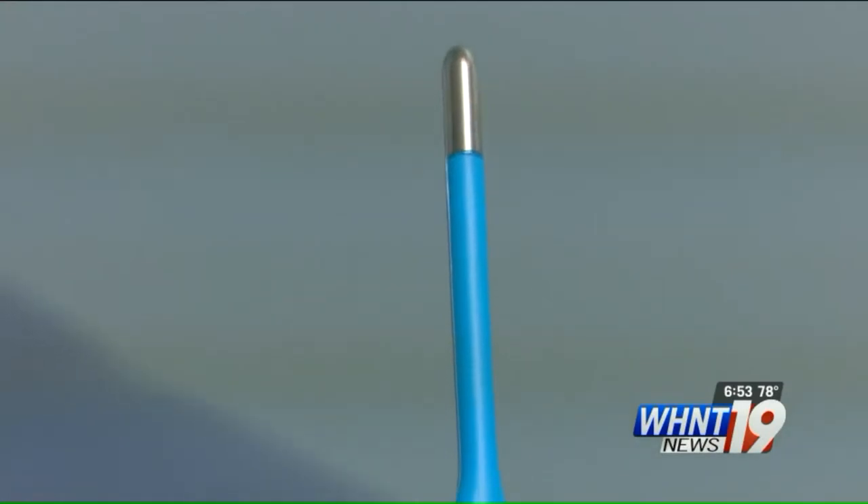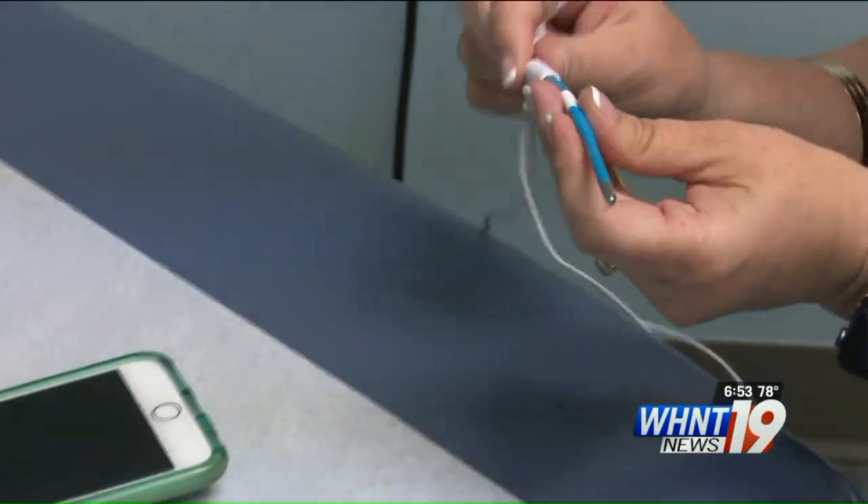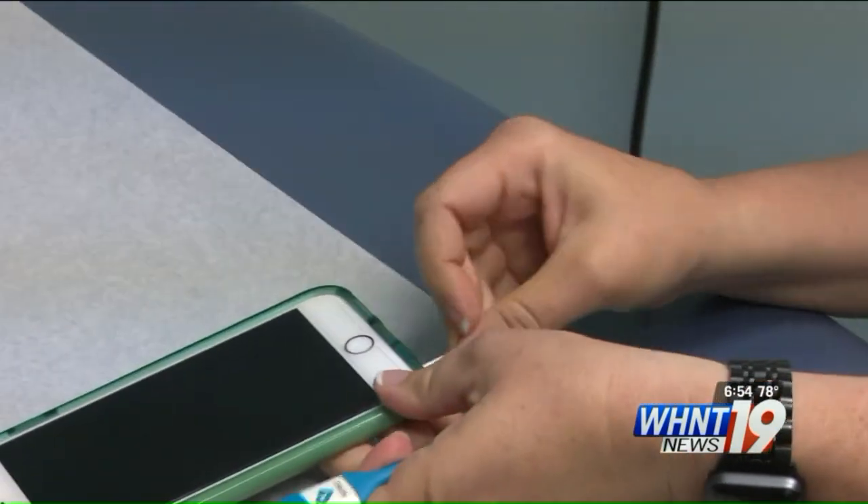The Kinza smart thermometer is an FDA approved thermometer that connects directly to your phone and is operated through an app that claims to collect an accurate temperature every time. When a temperature reaches a certain degree, it actually lets us know that we have a bigger chance of it being a bacterial infection.